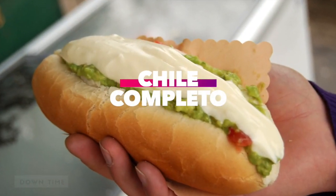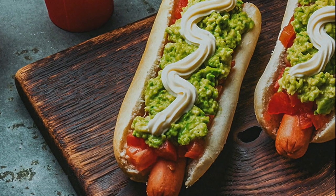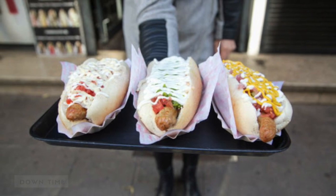Chile: Completo. Completo is Spanish for complete, meaning this hot dog is topped with a lot of condiments. Chileans usually go for any permutation of the following: a boatload of mayo, chili, green sauce, sauerkraut, avocado, tomato, and cheese.